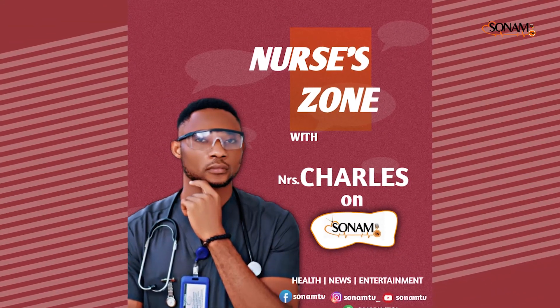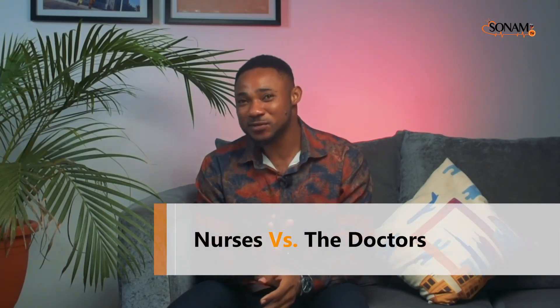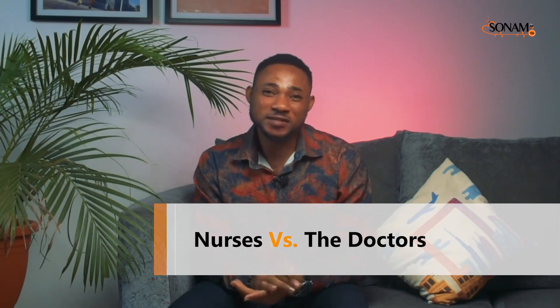Hello my professional colleagues and welcome to another wonderful time on Nurses Zone. This is SonamTV and I am Nurse Charles. Today we'll be discussing a very interesting topic which is nurses versus the doctors. Long time this has really been an issue in patient care as there is always overlapping responsibilities, and it's a problem because this always sparks issues between the nurses and the doctors.